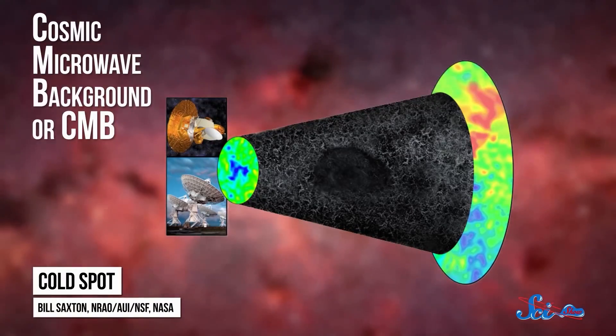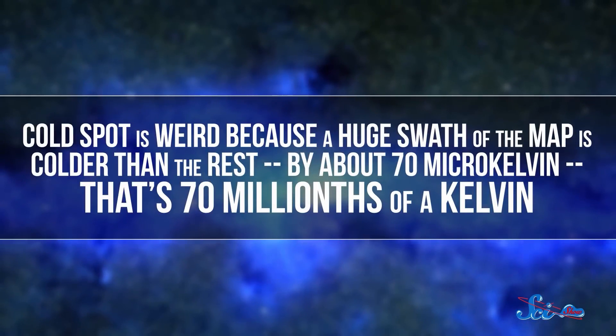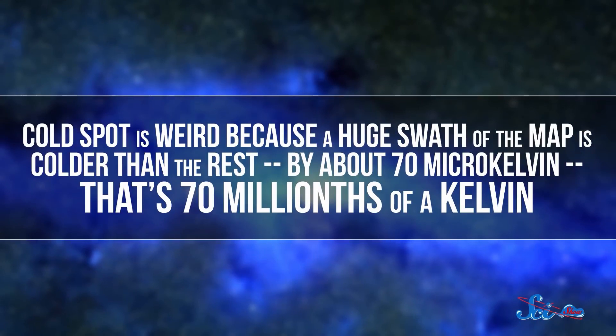According to recent research, the cold spot has a lot to do with what's basically a hole in the universe — a region where there's much less matter than there should be. The cold spot was originally found in the map of the Cosmic Microwave Background, or CMB. The CMB is energy left over from about 378,000 years after the Big Bang, when the universe became made of neutral atoms, which radiated heat. This background radiation forms the very edge of the observable universe, and we observe it as thermal radiation — tiny variations in temperature mapped as different wavelengths of visible light. The cold spot is weird because a huge swath of the map is colder than the rest by about 70 microkelvin. That's 70 millionths of a kelvin — while the rest of the CMB usually varies by just 18 microkelvin. Some scientists even proposed the cold spot was just an error in the technique called the Spherical Mexican Hat Wavelet Method, named because it's shaped like a sombrero.